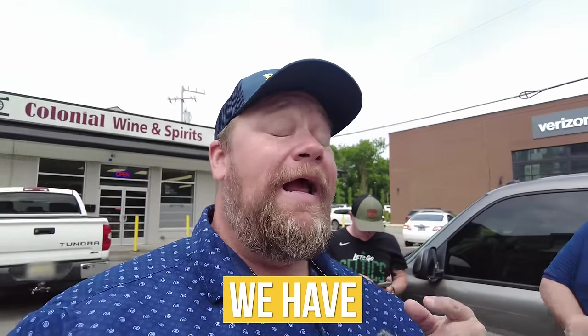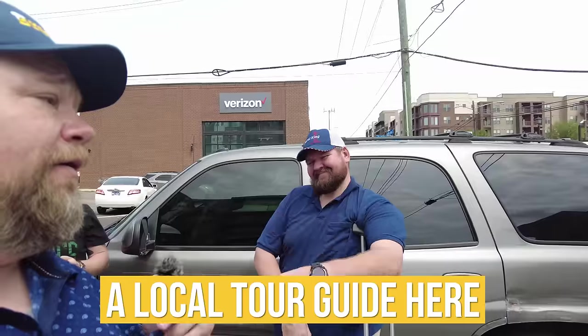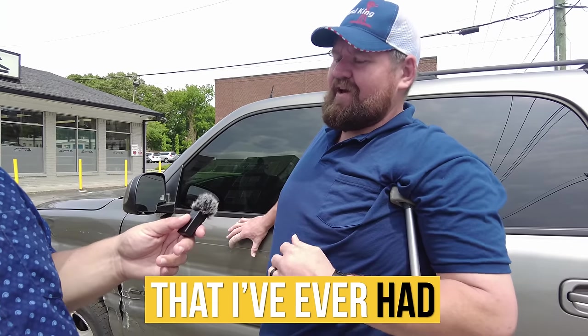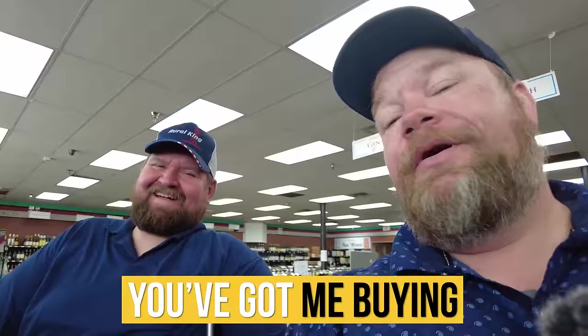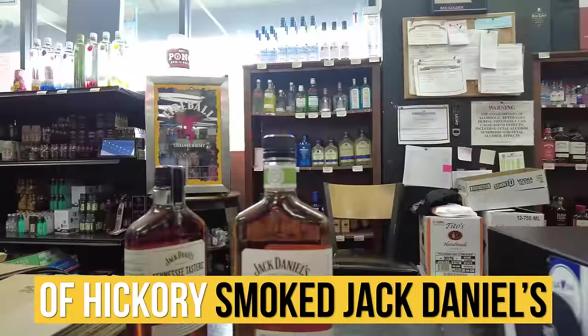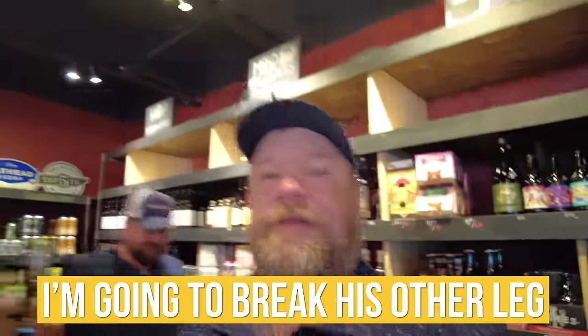I'm here in Nashville, Tennessee. We have a local tour guide here. Some of the best barrel picks I've ever had — I'm gonna give that one a try. Just talked about how I didn't want to smoke my bourbon, and you got me buying a bottle of Hickory Smoked Jack Daniels. I'm gonna break his other leg.